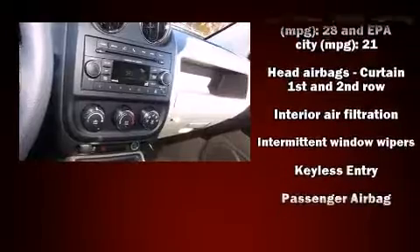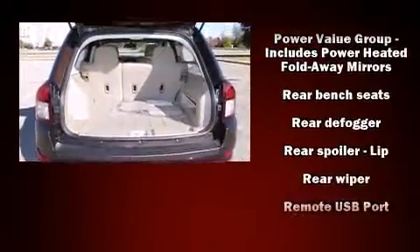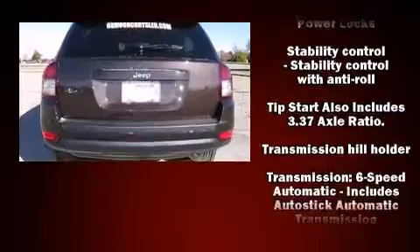Audio features include a CD player with MP3 capability and four well-positioned speakers. Side-curtain airbags deploy in extreme circumstances, shielding you and your passengers from collision forces.